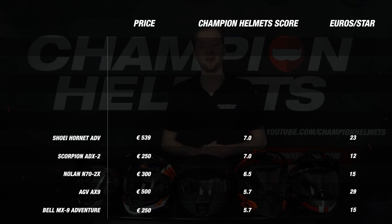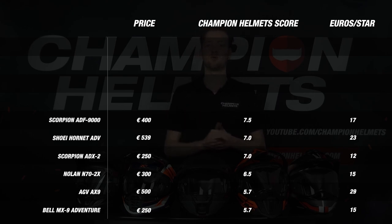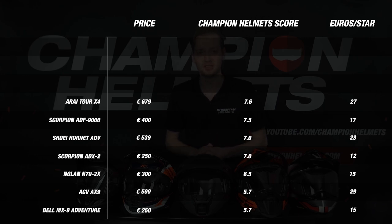And now we move on to our top 5. In 5th spot, we see the ADF9000. Like the Hornet, this helmet performed strongly on all parts except for ventilation, but it really has strong value for money. In 4th place, we see the Arai Tour X4 with a very nice final score of 7.6. This helmet performed strongly on each part and really excelled on material, thanks to an impressive 5 outer shell sizes.